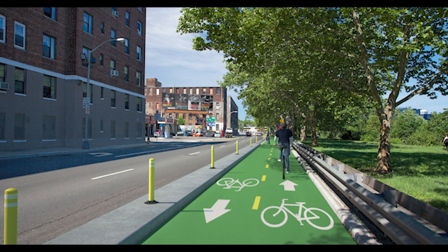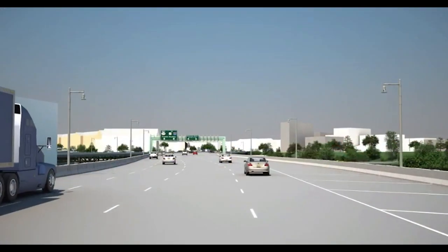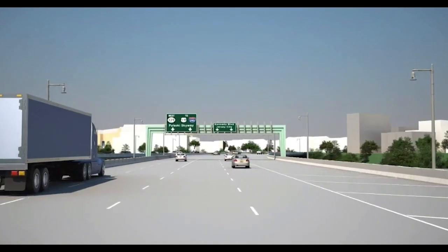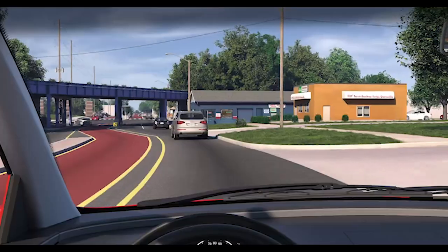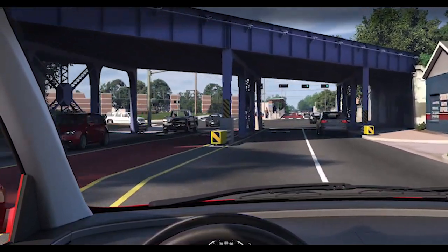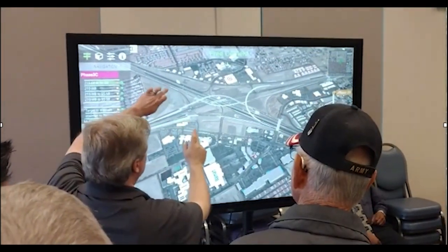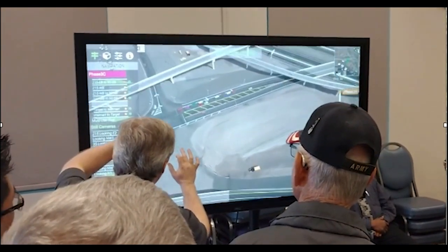From simple sketches and renderings to 3D images and animations, transportation agencies increasingly rely on visualization methods to explain the design of proposed projects to the public. As these tools become more affordable, they are playing a bigger role in public meetings and online engagement. Many agencies are institutionalizing visualization to make projects clear to the public and decision makers, and some are using immersive applications that add a new dimension to open house meetings.